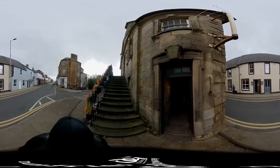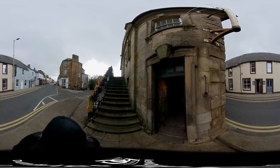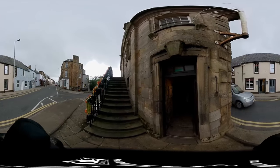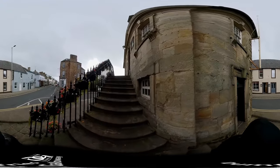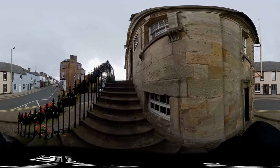They were last used in the 1820s, with a housebreaker being forced to stand there for three consecutive days. To reach the museum, we climb 15 stone steps and enter through the sturdy wooden door.